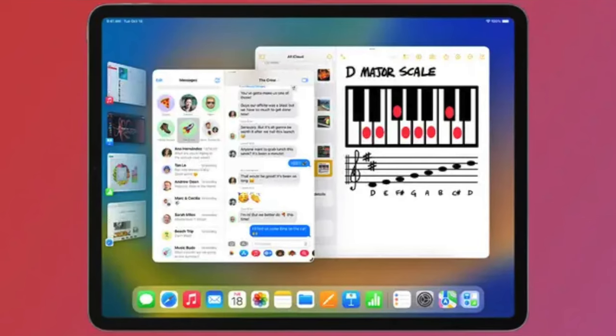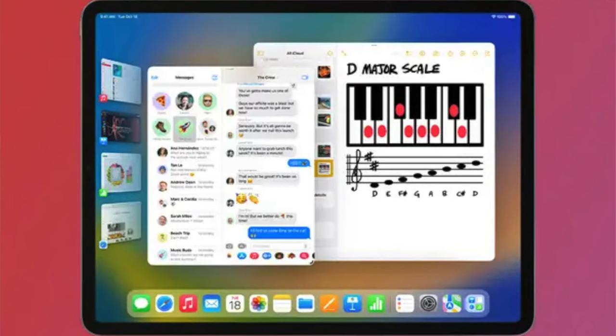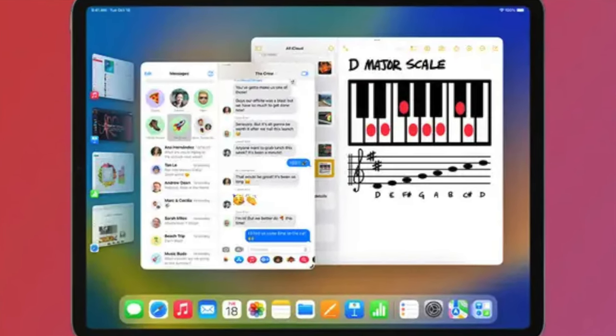Fast forward seven years to today and this iPad still holds up pretty well, but from a software perspective it is a bit lacking. This iPad Pro, even though it came out a year prior to the current design iteration of iPad Pros, does not support Stage Manager — a feature that allows you to rearrange windows to different sizes.